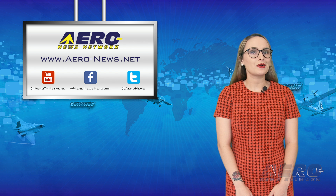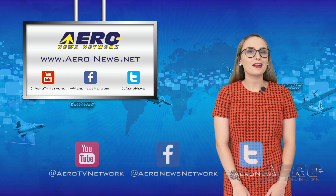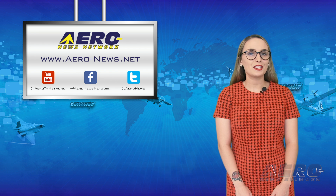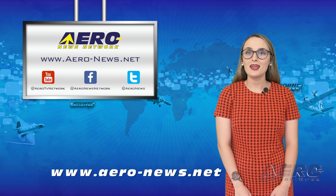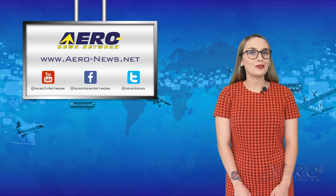And that wraps up our show for today. Thanks for watching. If you enjoyed today's episode, be sure to like and subscribe. You can also check us out on Facebook and Twitter, and for the latest aviation and aerospace news any time of the day, head over to aero-news.net. Have a great rest of your day. I'll see you right back here tomorrow.